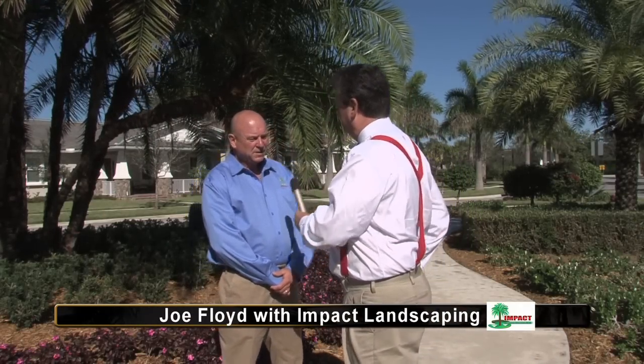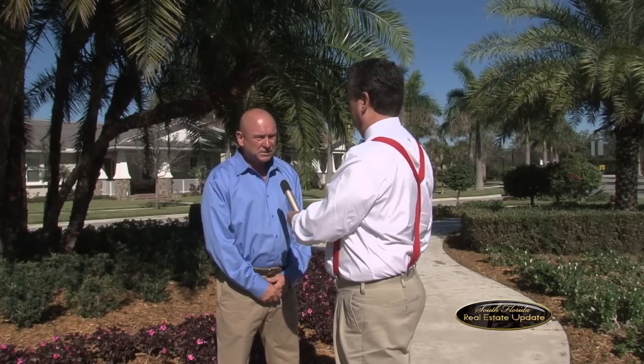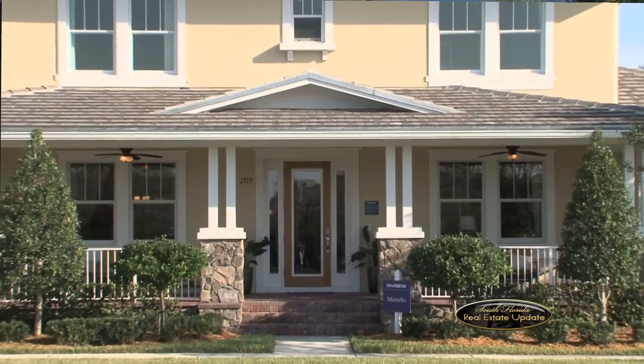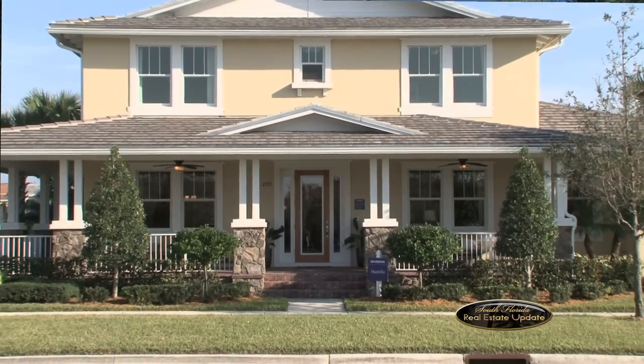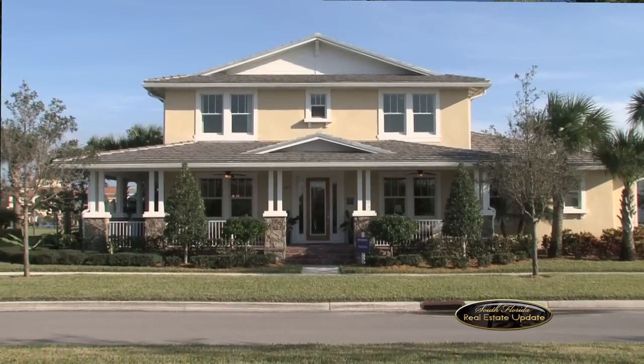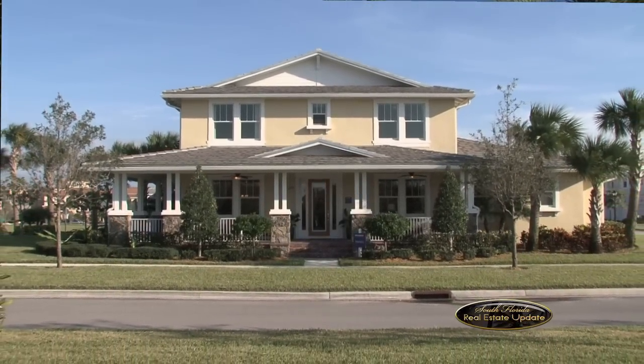I'm here with Joe Floyd of Impact Landscaping. Joe, so many people want to upgrade their home, and landscaping is a cheap way to do it. Yes, it is, and it really can make your home look good. We can create a design for you that is appealing and it's a cheap and easy way to give your house good curb appeal — that wow look when people walk up to your house. We can create a plan that gives you real curb appeal when people initially look at your home.